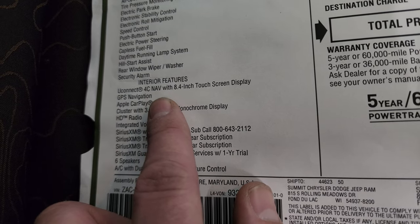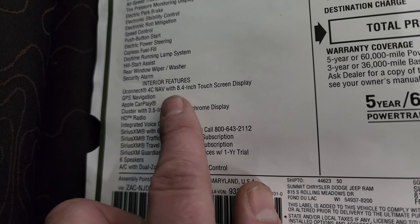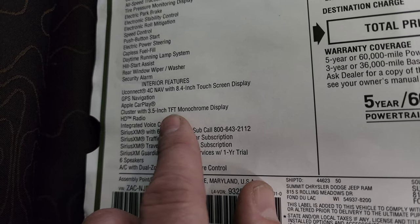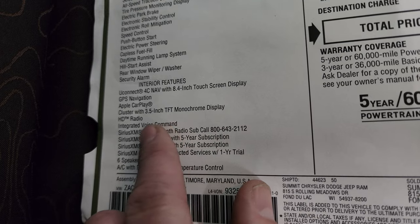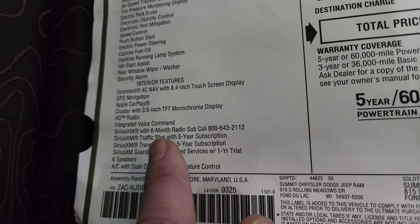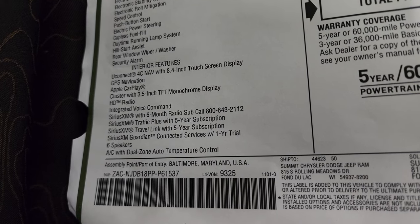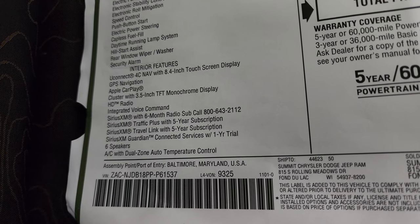The interior is just as nicely equipped. It comes with the Uconnect 4C 8.4 inch touchscreen radio with factory navigation, which is a really cool system to have from the factory. It has Apple CarPlay, a cluster with a 3.5-inch display, integrated voice command, SiriusXM for six months, SiriusXM Traffic Plus for five years, Traveling for five years, and SiriusXM Guardian for one year.